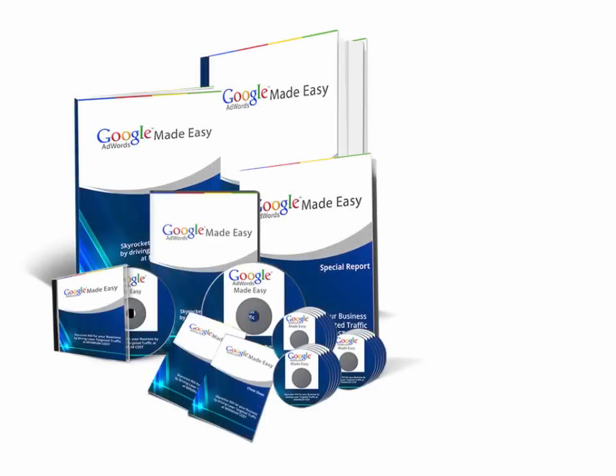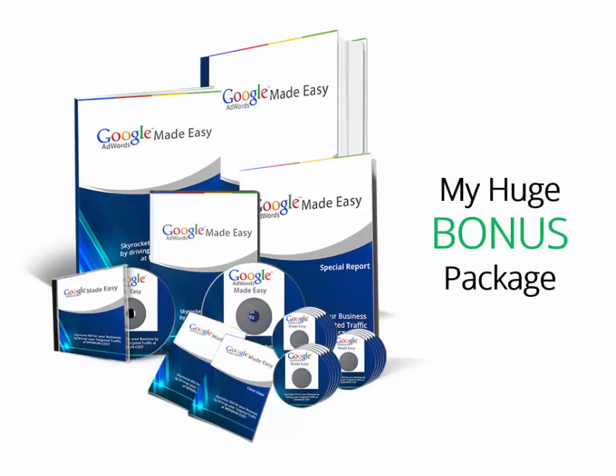Hello, my valued subscribers. How are you doing today? I recently got access to this really high quality and monster business in a box from Dr. Ahmed. I am here to give you my video review about it, and I'm going to show you my huge bonus package so you can make a wise decision here. Stay tuned for the insider look.